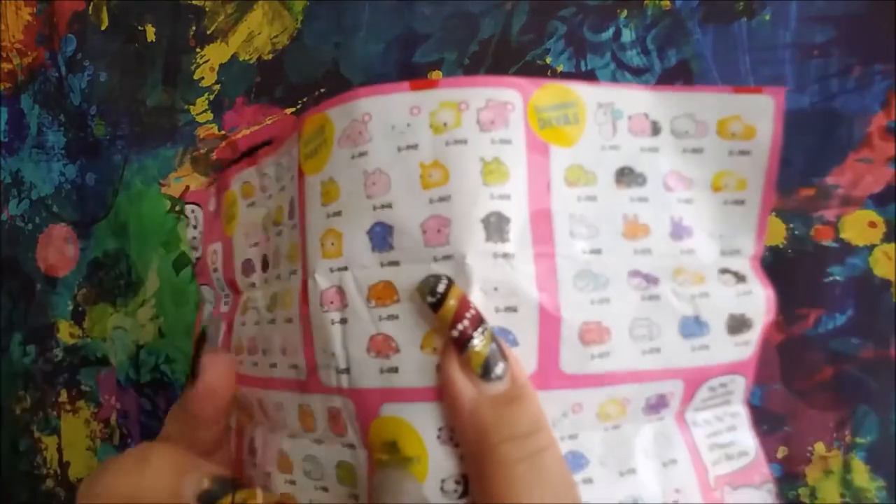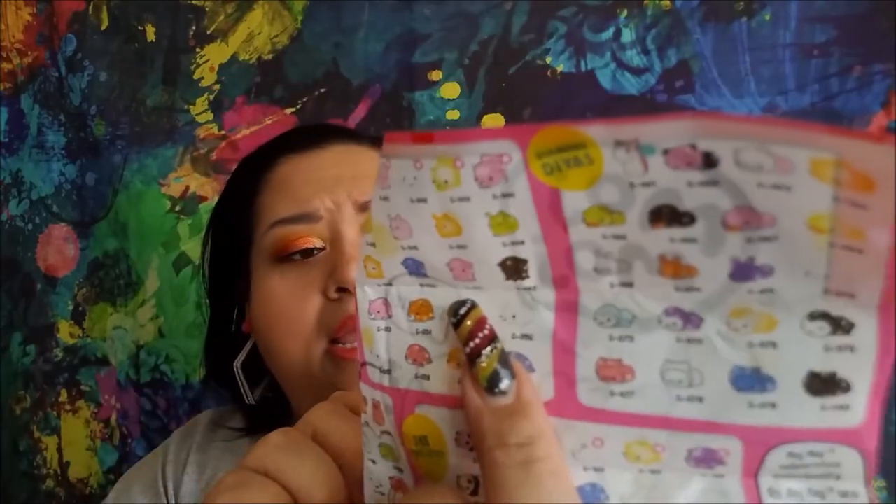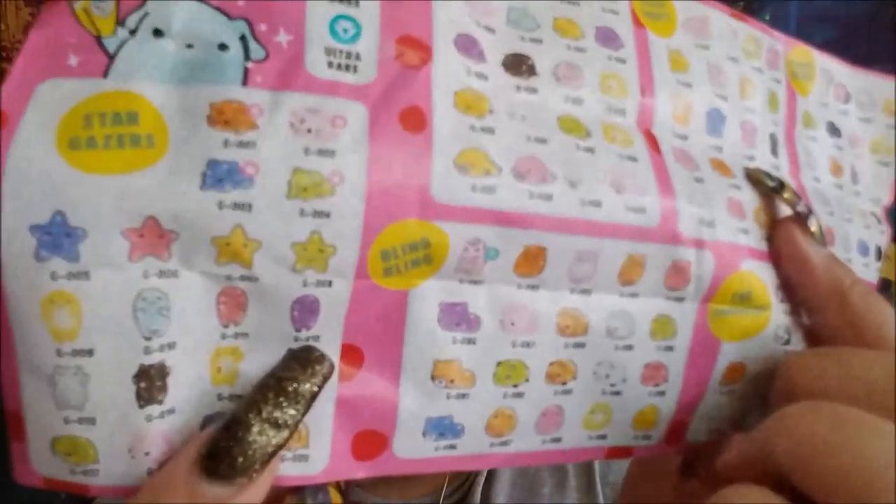This is what the little pink one right here was supposed to be, and then the cat is way over here. The cat one is part of the Stargazers, and this little thing is part of the Disco Party. Weird. Fun.